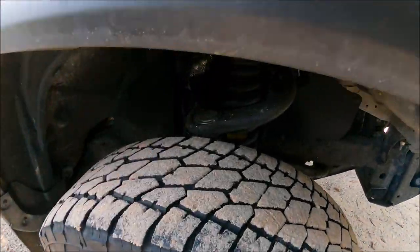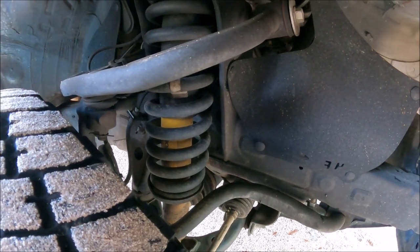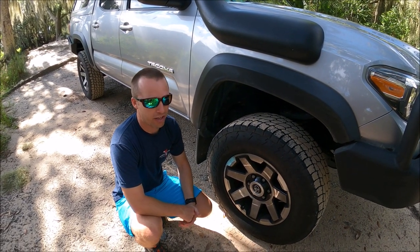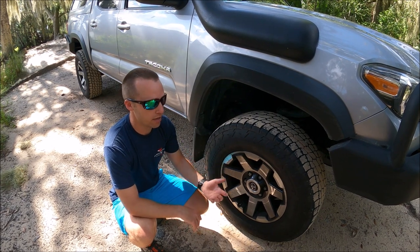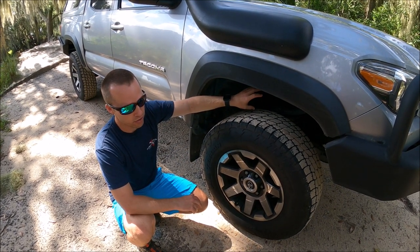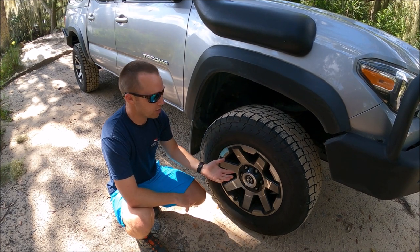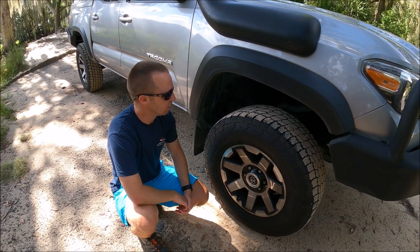For my front suspension, I have Old Man Emu struts and the strongest springs available, to carry the weight of the front bumper, winch, and all the add-ons. That retails for just under $800 for the springs and struts, pre-assembled. You can get it cheaper disassembled, but you'll pay a shop to do it anyway. I bought this suspension used and paid about $250 — it had some miles on it, but it was a solid deal.